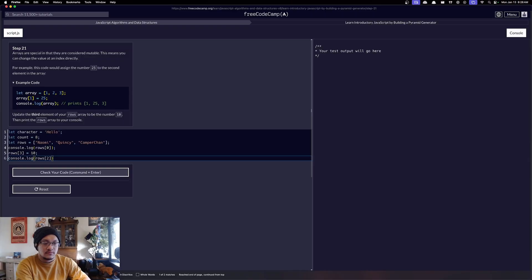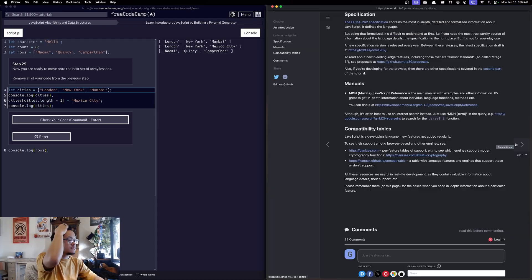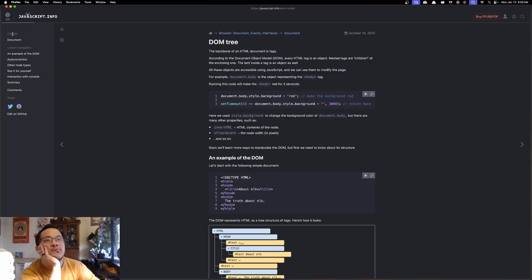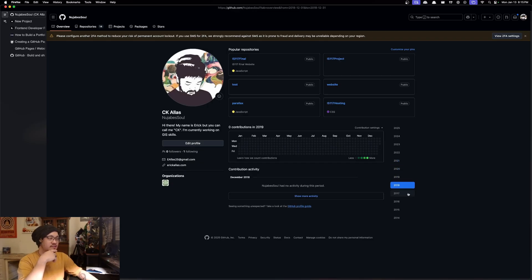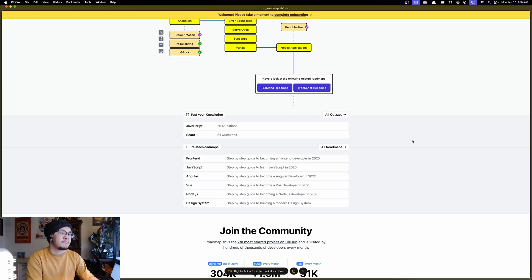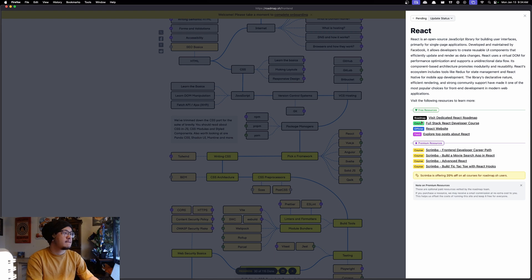Then I moved on to JavaScript — creating motion, learning the basics, and using DOM manipulation with the Document Object Model. After that came version control systems: understanding Git, versioning, GitHub, and GitLab. This all eventually led me to picking a framework. I've used Angular and Vue before, but I hadn't used React. Most people use React because it's great for single pages and for a portfolio, so I learned React.